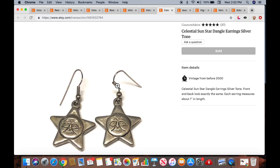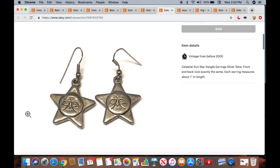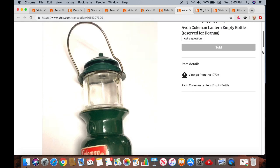Here's a pair of Celestial Sun Star dangle earrings — silver-toned, not real sterling. I picked these up for $0.50 this summer at a garage sale, and they sold for $14.99 plus $3.50 first class shipping. If you want to follow me on Etsy, I'm CoutureAdore. This next one was also a subscriber purchase — an Avon Coleman Lantern empty bottle, reserved for Deanna. She paid $10 for it, and I believe I picked it up for a quarter or $0.50. Thank you, Deanna!